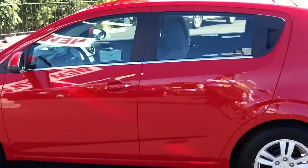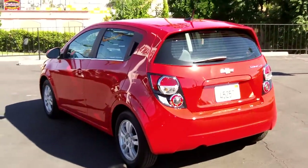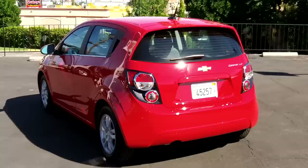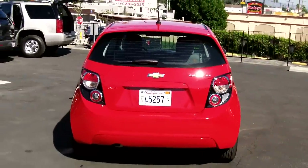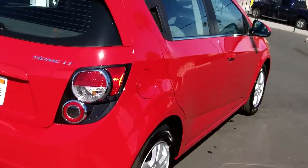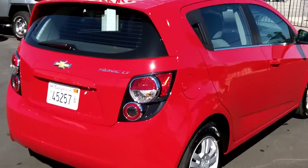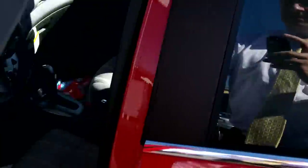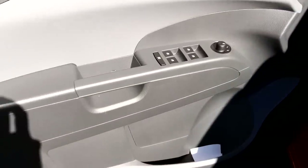No complaints about the ride quality. As you'll see, this one's got the manufacturer plates on it already. This is his demo — the Sonic LT. Let's go inside. He's got his stuff in here, so pardon the mess. It's not really a mess, but this is a demo.